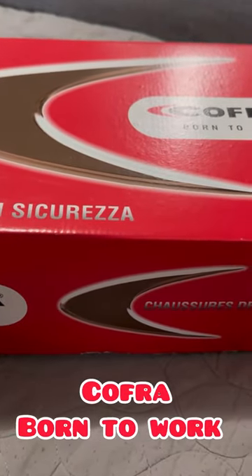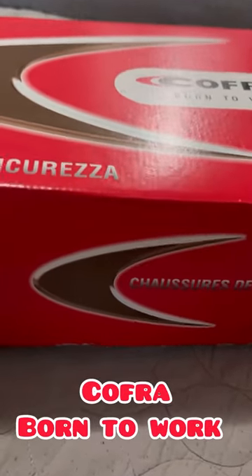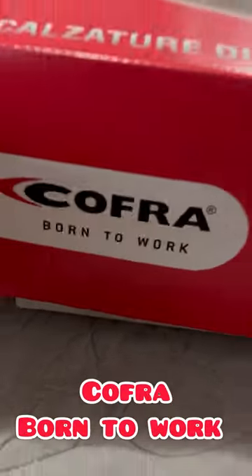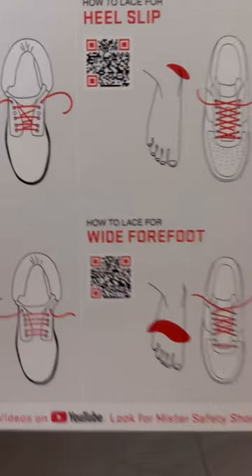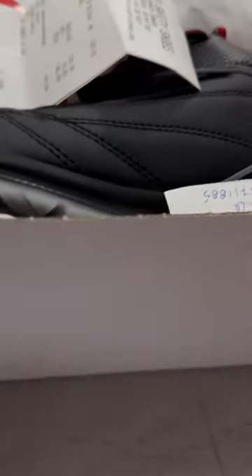Hi guys, so this boot is Kofra, born to work — that's the brand. It's made in Albania. Let's open this. This is for safety work from Mr. Safety. I'm not sponsored, I'm just sharing.